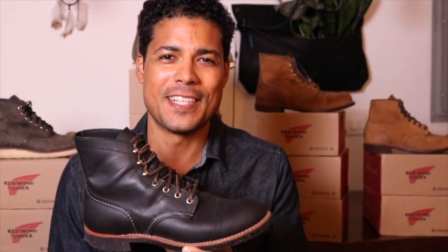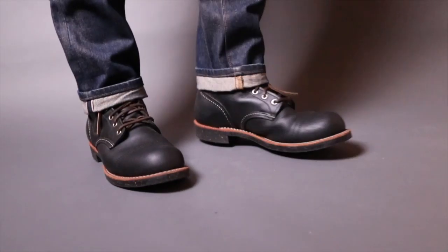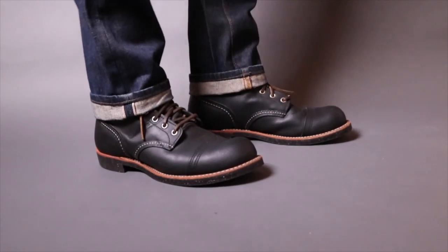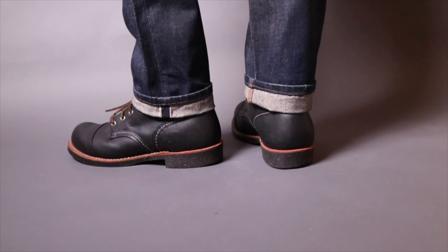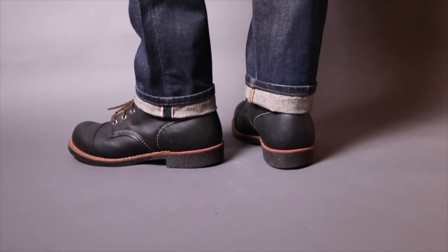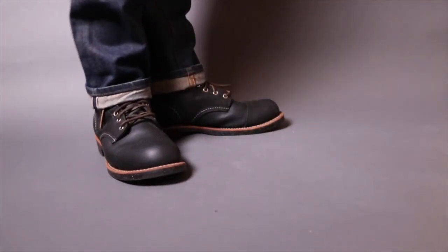Let's do the outfit. I pair the 8114 with selvedge denim — every Red Wing boot looks fantastic with selvedge denim. These jeans are from Gap; they did a run with a Japanese selvedge and I got around five or six pairs in different fits. Great quality at a great price for selvedge denim.